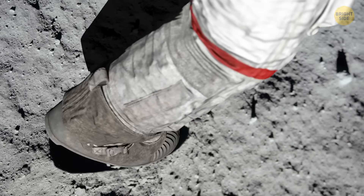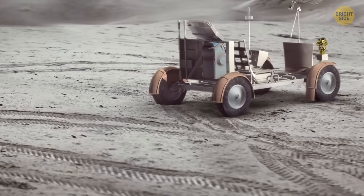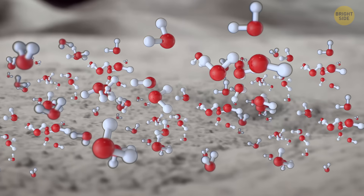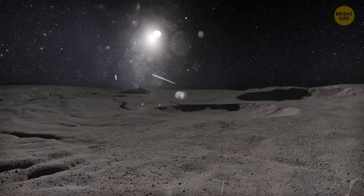That's because it's not in actual puddles, or even in ice. Instead, it's stored there as individual H2O molecules. These teeny tiny water molecules are bound to the lunar soil or minerals, like they're trapped. They're scattered everywhere throughout the surface, mixed in with the dust and rocks.